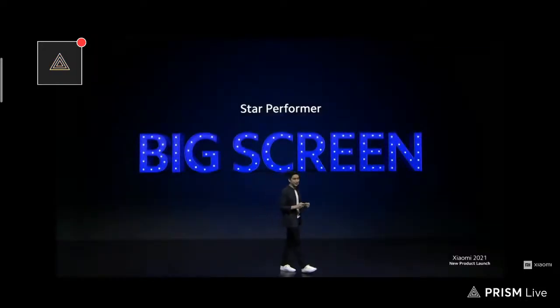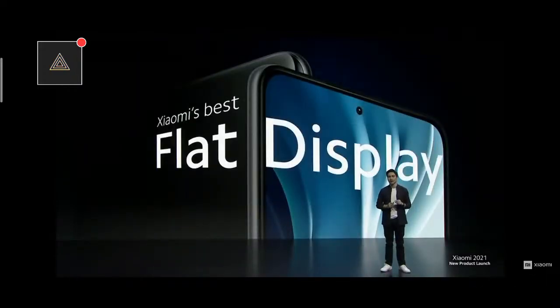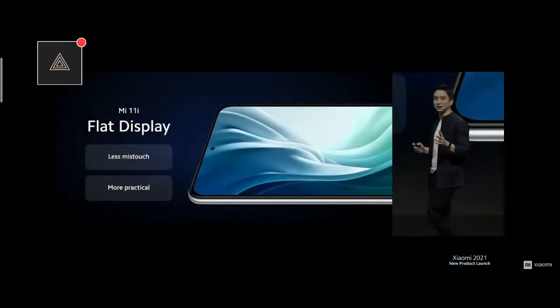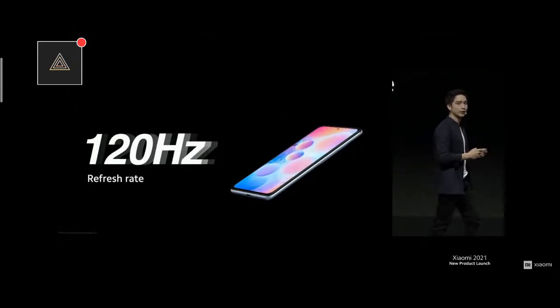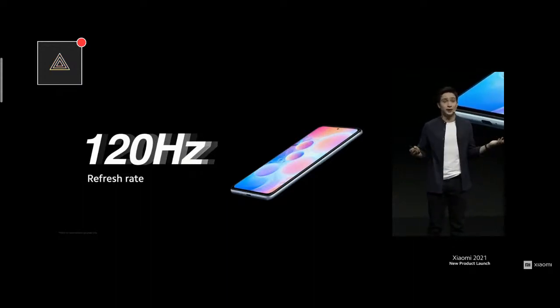Mi 11i is also ready with a big screen. I can confidently say that Mi 11i is Xiaomi's best flat display ever. Curved displays aren't for everybody, and we wanted a top-tier flat option for our flagship users. Sometimes flatter is better — it's more practical and prevents accidental mistouches along the edges. Mi 11i's large display also comes with a high 120Hz refresh rate, meaning the screen refreshes 120 times per second, making your scrolling and viewing experience seamlessly smooth.